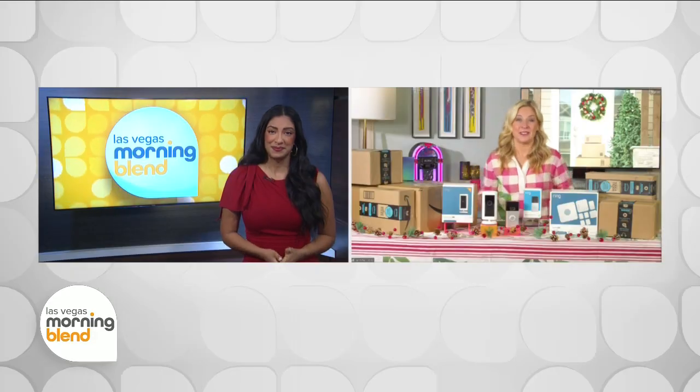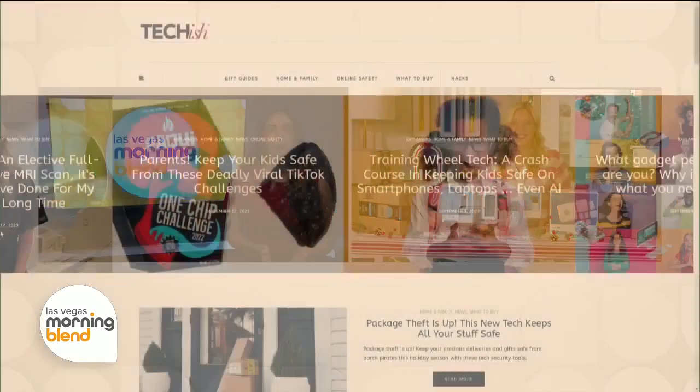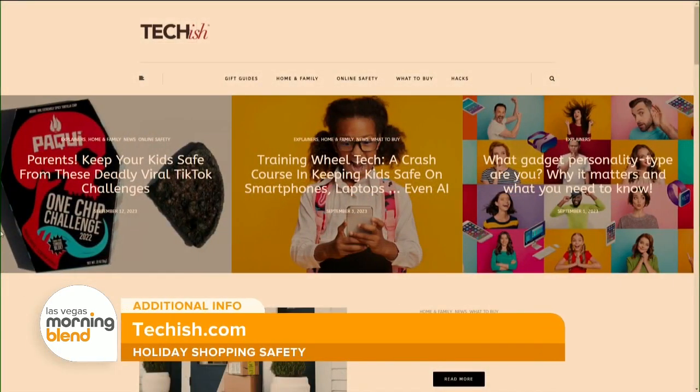Super simple, super affordable, and it just adds that layer of security to your life. Really great ideas, Jen — thank you so much for joining us this morning. For more information, head to Techish.com.